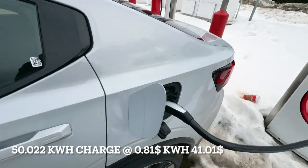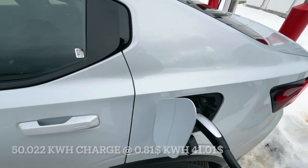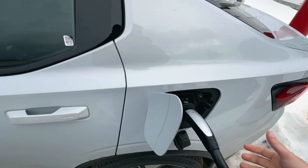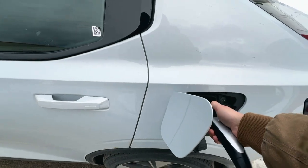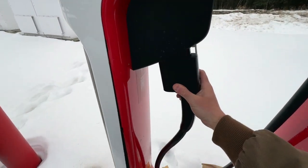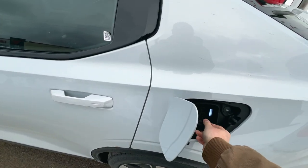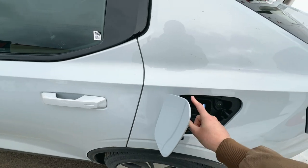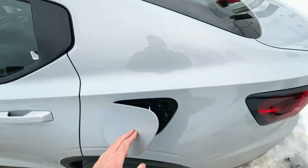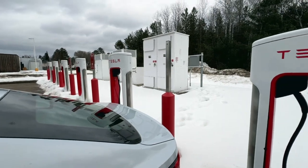Next up is the Tesla Supercharger Magic Dock in Deep River, Ontario. We did a whole video on this site including the drive out there. It's a bit expensive here — 81 cents a kilowatt hour plus tax. Tesla does have a membership for $20 a month which reduces that to around 65 cents a kilowatt hour. For us in the video we just wanted to try out the site — no issues using it, the app worked flawlessly.